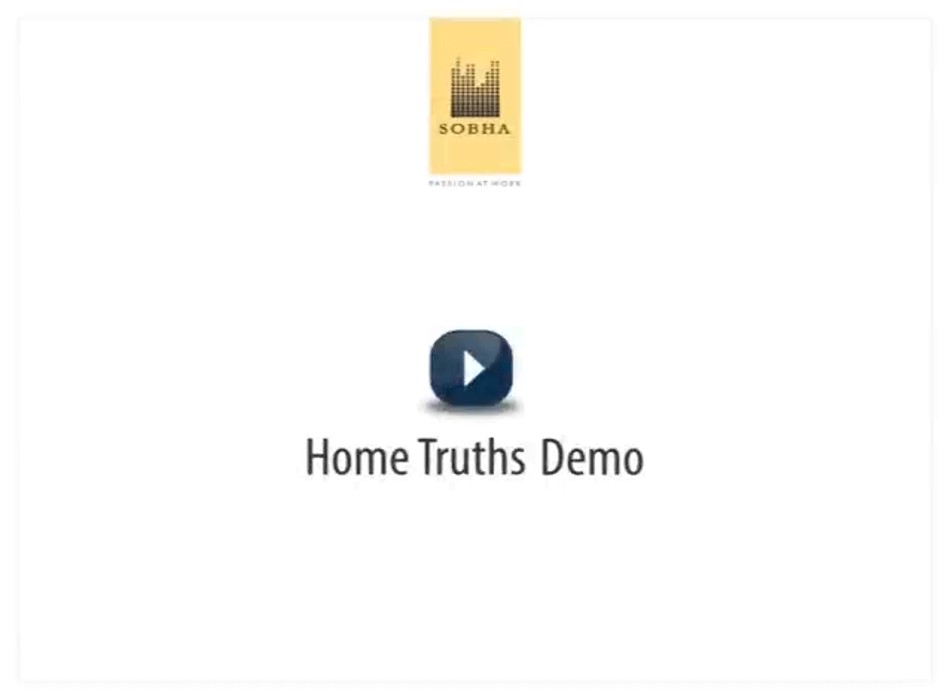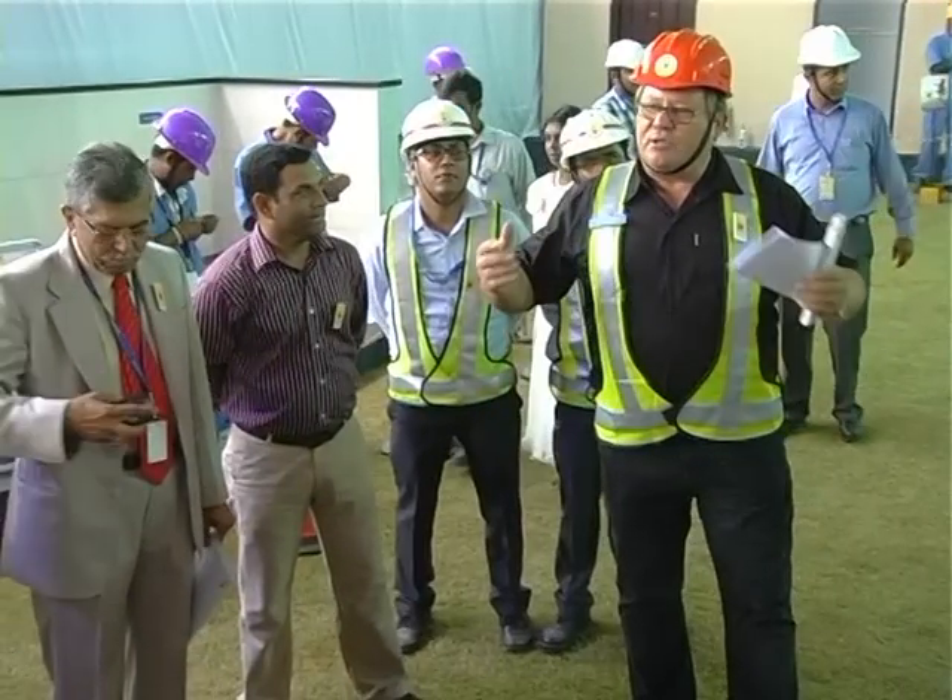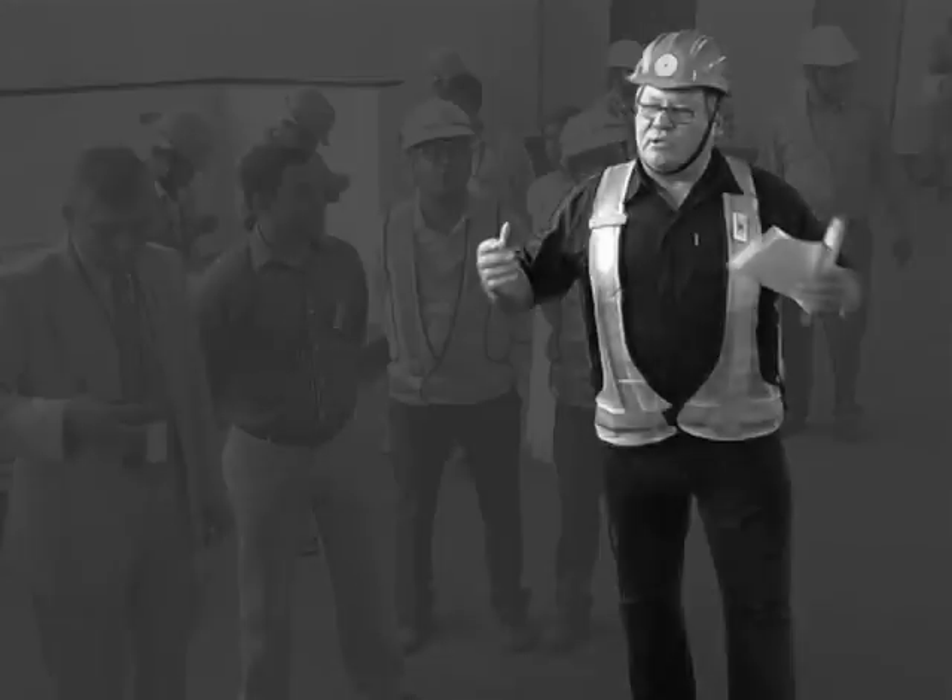Welcome to the Shobha Home Truths Demo — a demonstration of Shobha's world-class quality standards by Manfred Angrick, Shobha Quality Specialist.